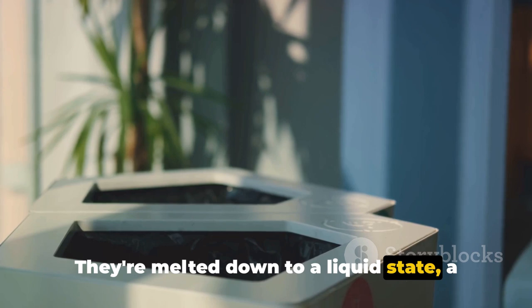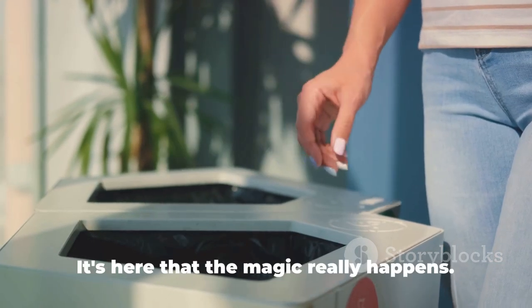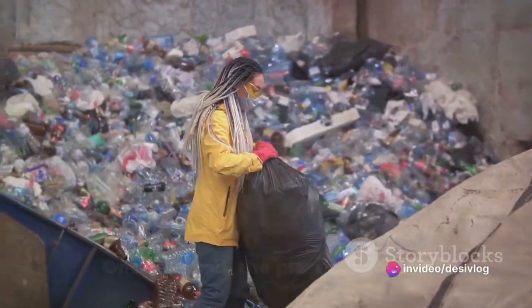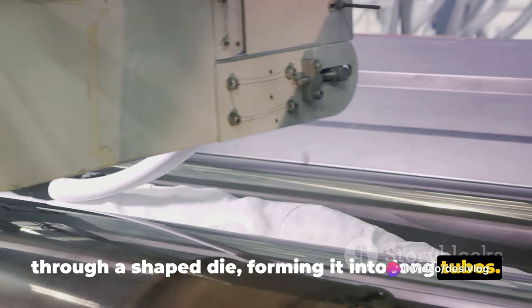The plastic flakes are then heated in a controlled environment. They're melted down to a liquid state — a state where they can be remolded and given a new purpose. It's here that the magic really happens. Once melted, the plastic is forced through a shaped die, forming it into long tubes.